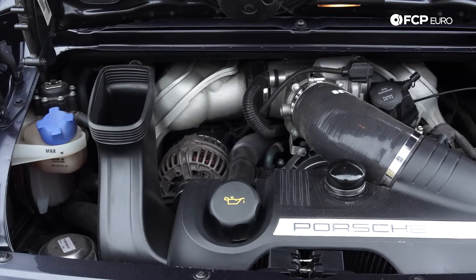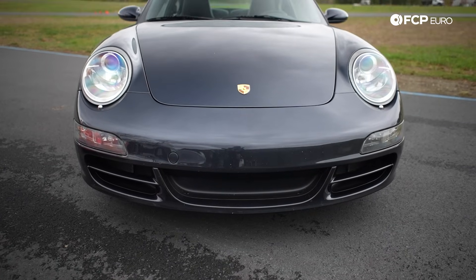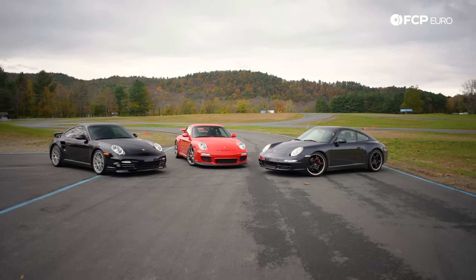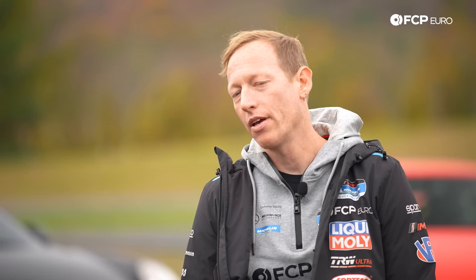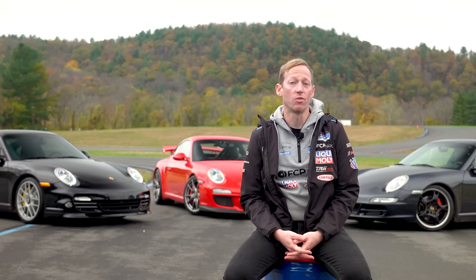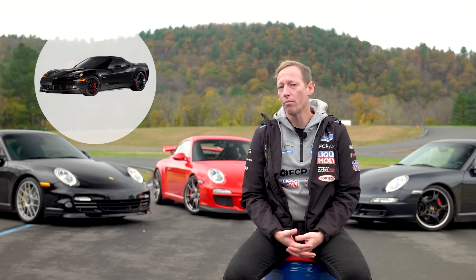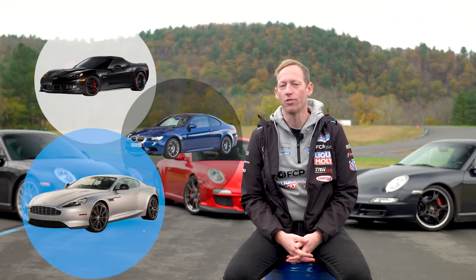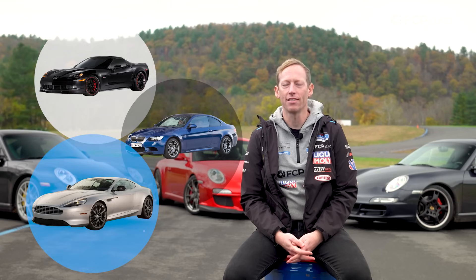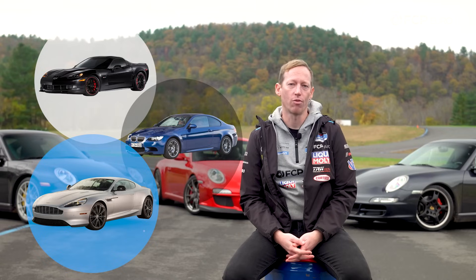The 997 could be almost considered like a 996 update — not a facelift exactly, but something similar to that. As Porsche's flagship sports car, it's basically competing with any other high-end sports car of a similar type: your Chevrolet Corvette, your BMW M3s, possibly a couple of British makes like Aston Martins, and things like that — which really spans the range of most competition for the 911.